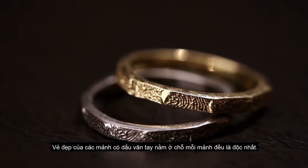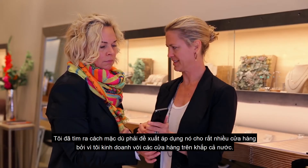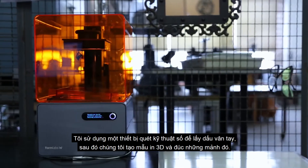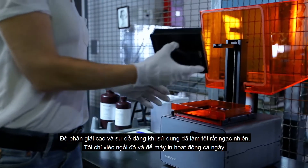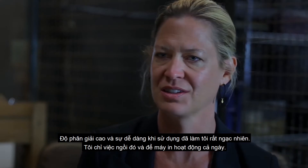The beauty of the fingerprint pieces is that every piece is one of a kind. I had to figure out a way though to offer it to stores because I sell to stores all over the country. I use a digital scanner to get fingerprints and then I'm able to print it and cast those pieces. The resolution and the ease of use just blew me away. I just sit there and print all day long.